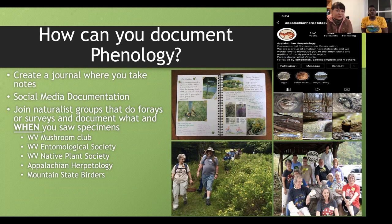There are many clubs in West Virginia you should consider joining: the West Virginia Mushroom Club, the West Virginia Entomological Society, West Virginia Native Plant Society, Appalachian Herpetology / West Virginia Herpetology Club, and the Mountain State Birders. People going on mushroom forays have experts in attendance who can help you learn and nerd out with you, telling you all about what's going on with these organisms so you can document them.